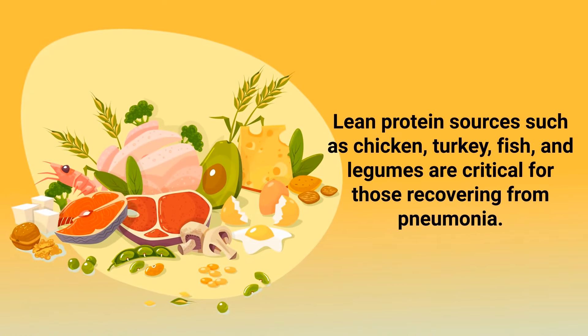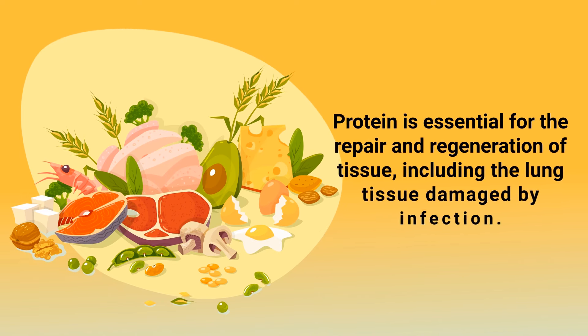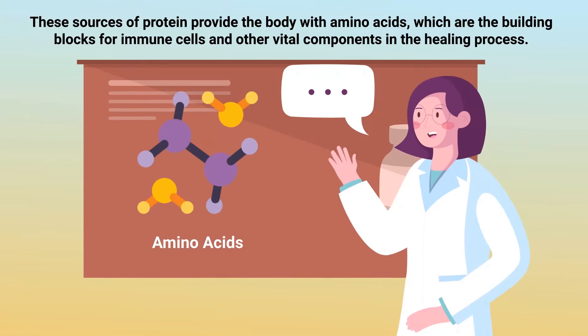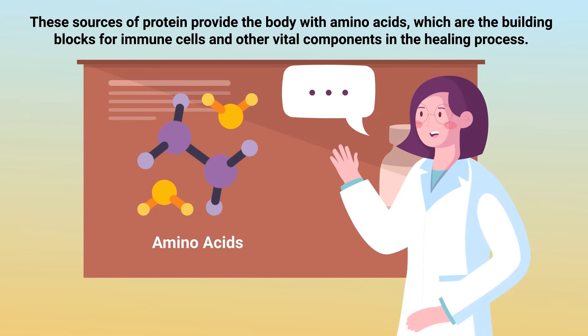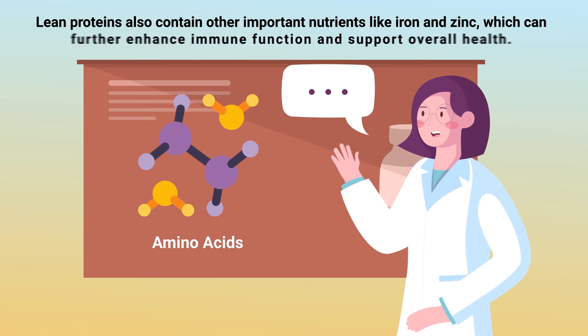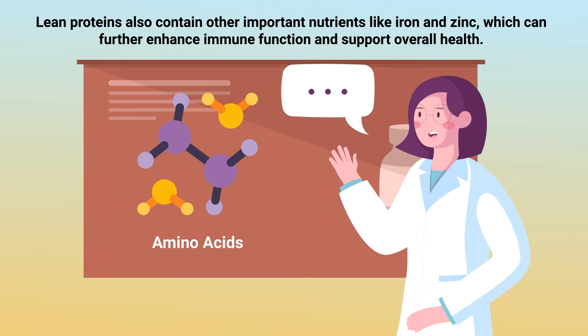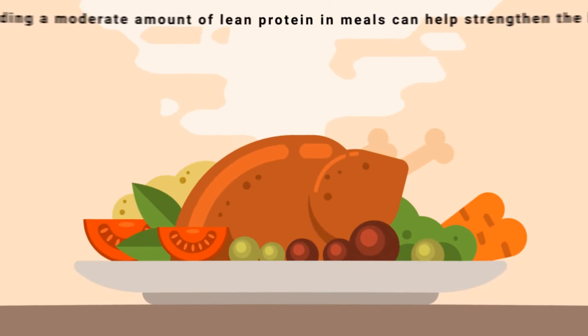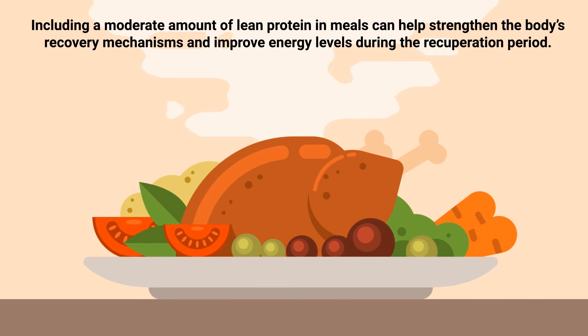Number nine: lean protein. Lean protein sources such as chicken, turkey, fish, and legumes are critical for those recovering from pneumonia. Protein is essential for the repair and regeneration of tissue, including the lung tissue damaged by infection. These sources of protein provide the body with amino acids, which are the building blocks for immune cells and other vital components in the healing process. Lean proteins also contain other important nutrients like iron and zinc, which can further enhance immune function and support overall health. Including a moderate amount of lean protein in meals can help strengthen the body's recovery mechanisms and improve energy levels during the recuperation period.